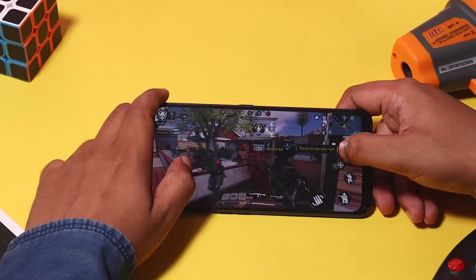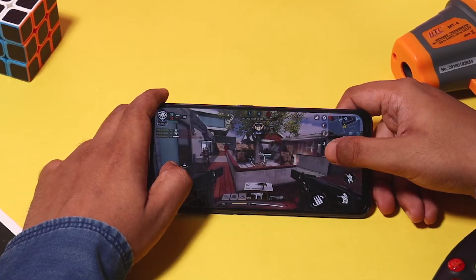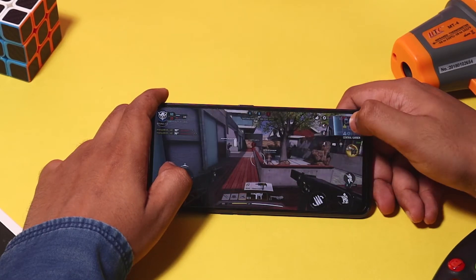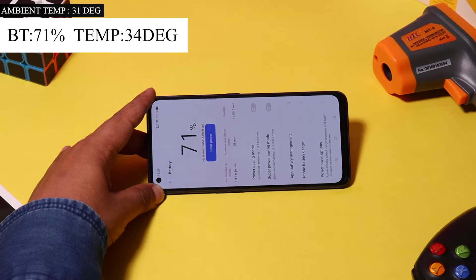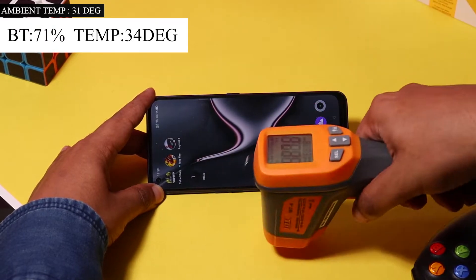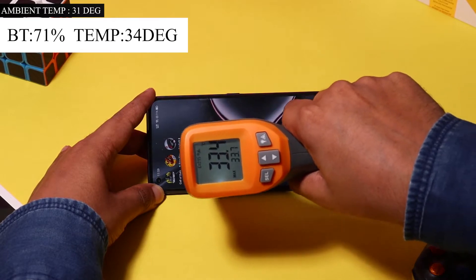We are going to play 3 high-graphics games continuously for 60 minutes and check the temperature and battery of the phone at frequent intervals to see if there are any heating issues. Let me show the current readings: the battery is at 71%, the ambient temperature is at 31 degrees, and the phone's temperature is around 34 degrees.